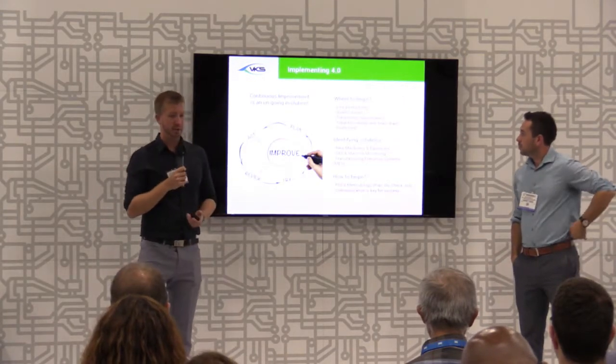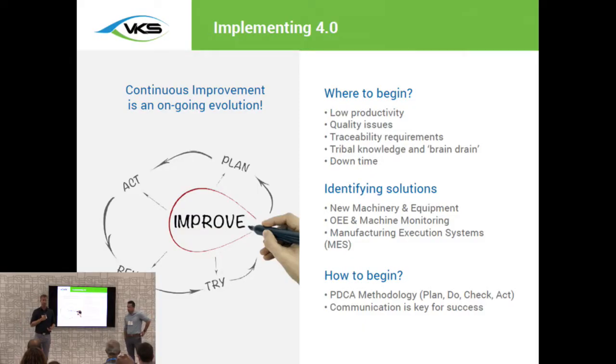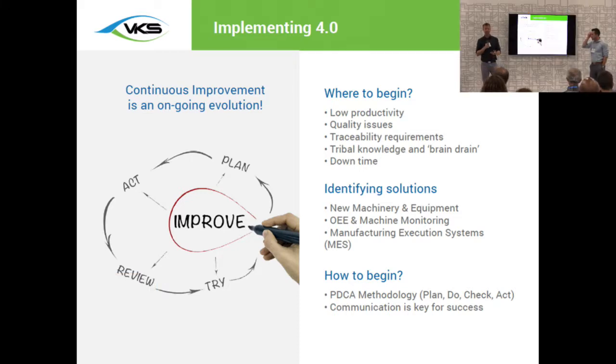When we speak about implementing Industry 4.0, there are a lot of different ways companies can go — new advanced machinery, different software solutions such as OEE, machine monitoring softwares, and MES systems. For a lot of people starting to look in this direction, it can really seem like a mountain. You look at it and think, how do I go from here to there? Maybe it's too big. But really, it shouldn't be perceived this way — you have to break it down into smaller hills and smaller improvements to begin your journey.